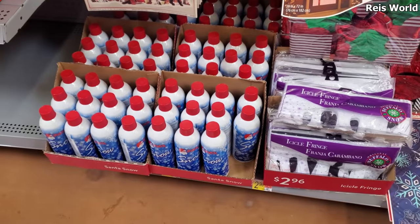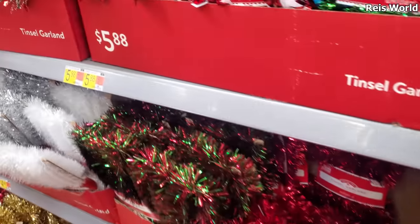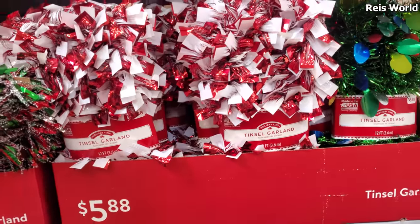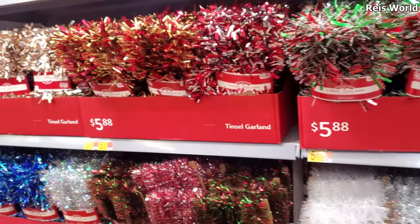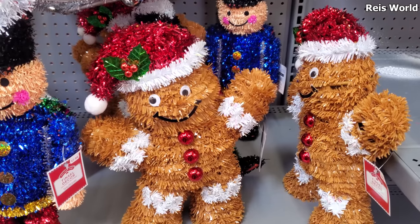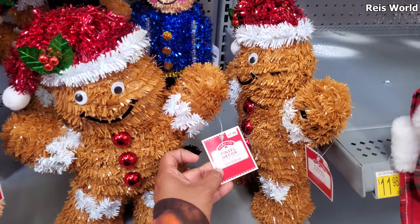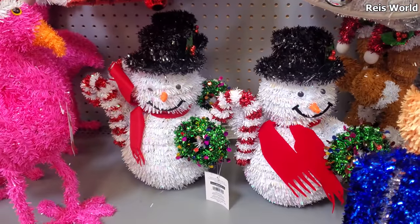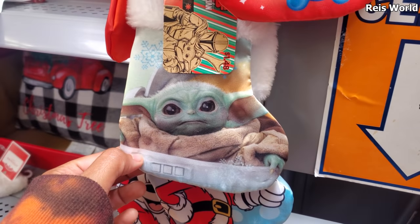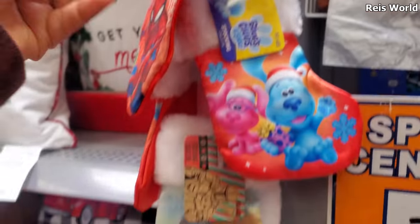Snow in a can — you gotta be careful because sometimes it does not come off your window. These are $5.88 for these garlands, which I think we might have seen before. I know we haven't seen the gingerbread man — 'Catch him if you can' — he's eight dollars. And the cute little snowman.